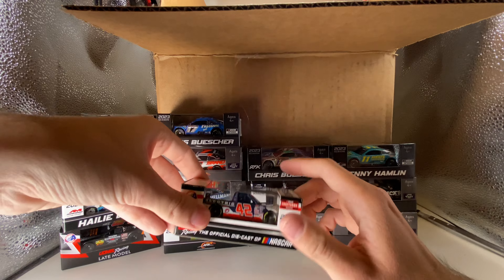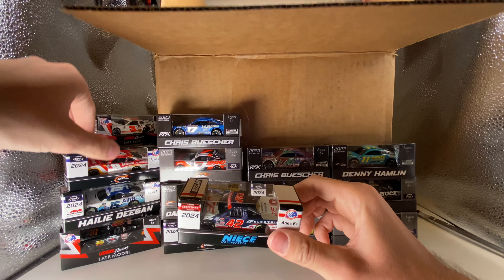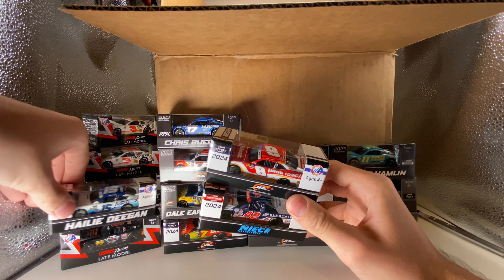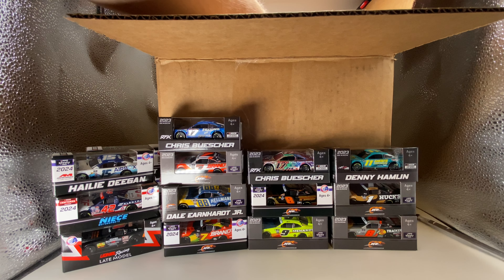This is the first 2024 truck diecast to be released — it's Matt Mills' number 42 JF Electric Silverado. Holy cow, this is an awesome diecast. I like the box artwork — in my opinion it's better for 2024. You have a little bit more color, a little bit more detail. I wish there was even more color because when you look at the 2023s it feels so gray and bland. I'm a huge fan of color — I still think the 2021 boxes were really really cool.